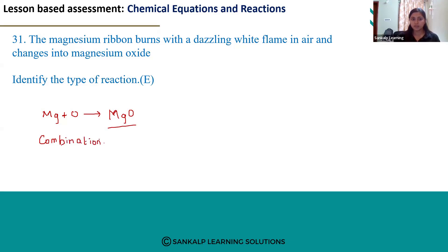This reaction is an example of a combination reaction, because in combination reactions, reactants react together or combine together to form a single product. Here also we can see a similar reaction taking place, so this is an example of a combination reaction.